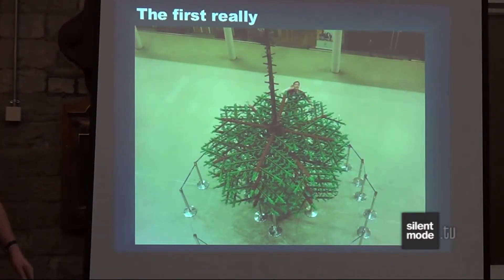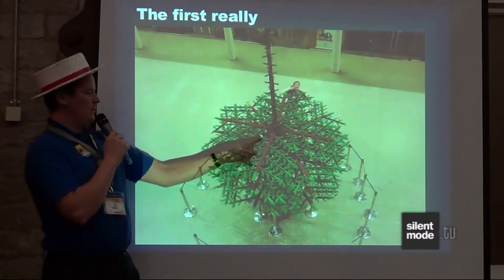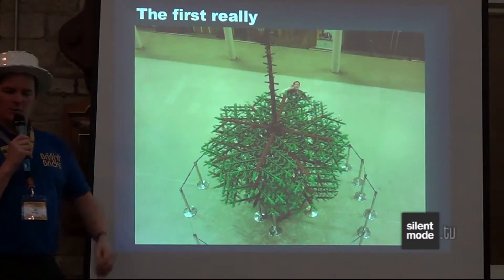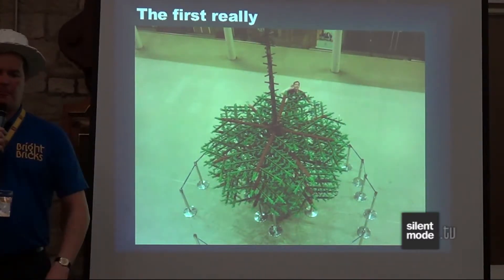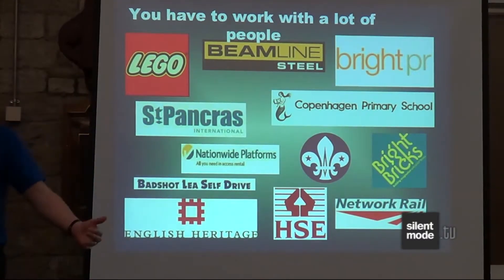This was the first really big build that we did — the Lego Christmas tree. It used a similar concept of modular build, where each branch is a separate item that slots onto a steel trunk in the middle, so we can detach each branch, stack them on big frames, and ship it around. When you do things professionally, there are all sorts of things to consider. Health and safety is a big one — putting up a three-tonne tree in a busy station where there's lots of public means you have to think very carefully.